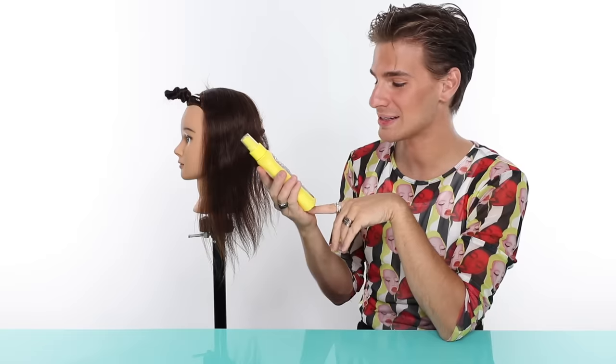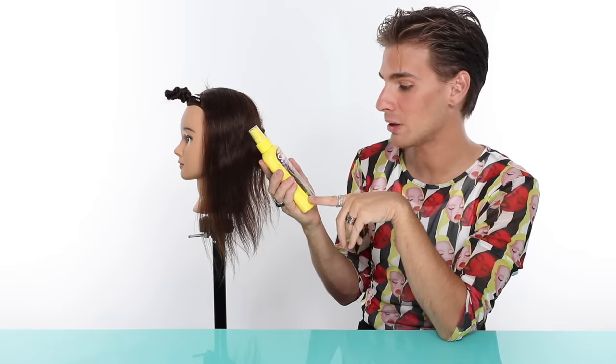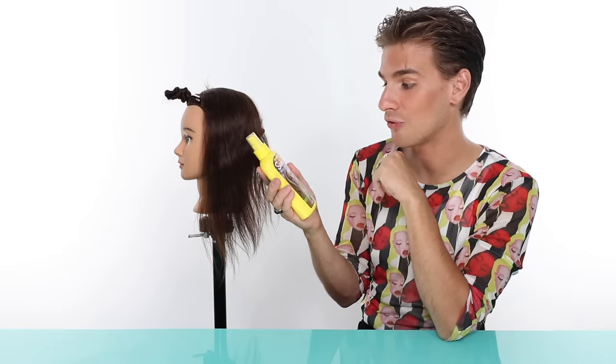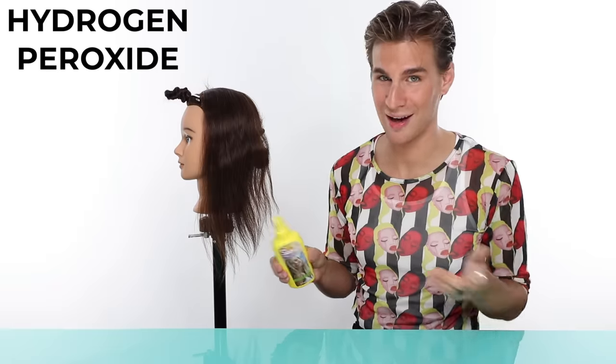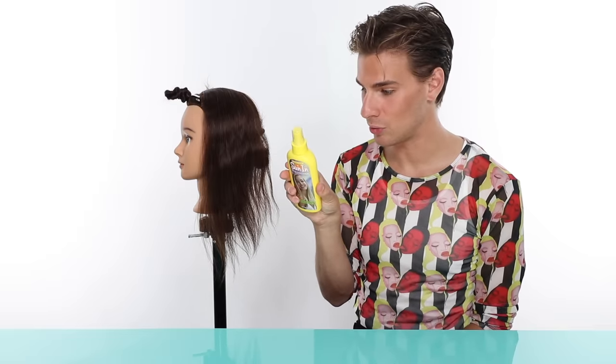Let me introduce the first product we'll be using — the classic, the one, the only, Sun In. This says enriched with aloe, chamomile, marigold, flaxseed, and alcohol free. The main ingredient, which is the same in pretty much all of these, is hydrogen peroxide. That is what lightens the hair with the heat from the sun. Hydrogen peroxide is pretty much number one, number two after water. It goes into the hair cortex and removes the pigment from the hair, leaving the hair looking lighter.